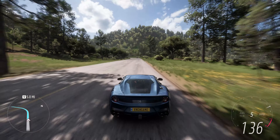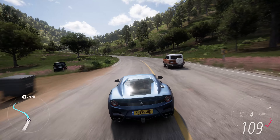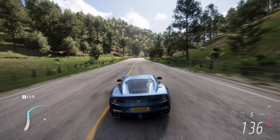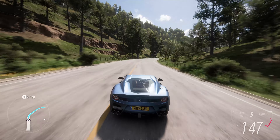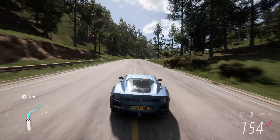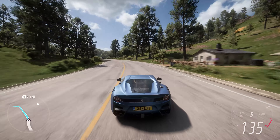At the heart of the F12 TDF is a naturally aspirated 6.3-liter V12 engine that has been upgraded to deliver even more power than the standard F12 Berlinetta. With 769 horsepower and enhanced throttle response, the F12 TDF boasts impressive acceleration and a thrilling exhaust note that echoes Ferrari's racing heritage.